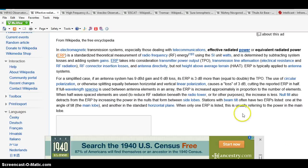For a similar case, if an antenna system has a 9 dB gain and a 6 dB loss, its ERP is 3 dB. More than equal to double the TPO. To use circular polarization — otherwise spinning equality between horizontal and vertical linear polarization — causes a loss of 3 dB.